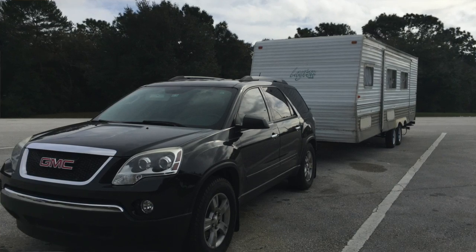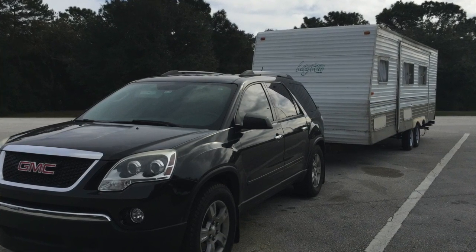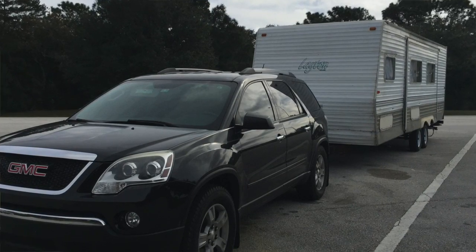My wife traded in her Sienna for a GMC Acadia. Two reasons: one, the Acadia with the tow package pulls 5,200 pounds and the RV weighs 3,000 pounds. Now if you believe either of those two statements, I have some advice. When you read online that GMC puts heavy duty radiators in all their Acadias, don't believe it. And most importantly, when a Mr. Haney-like carney tells you a 28-foot trailer with a slide-out weighs no more than 3,000 pounds, weigh it yourself.